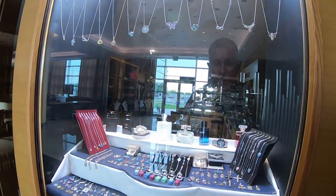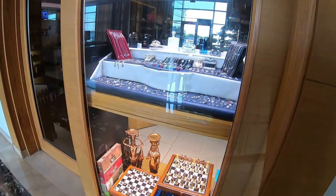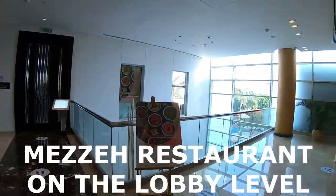Here we have one of the shops in the hotel. There are plenty of things you can buy if you want to bring some souvenirs home for your family.